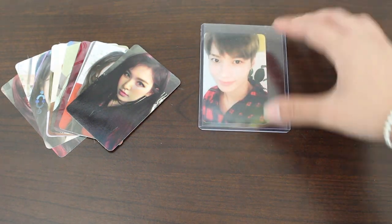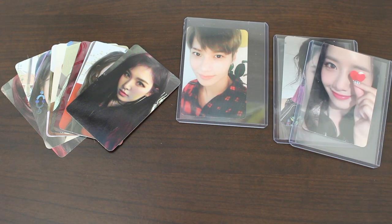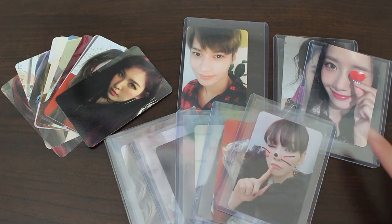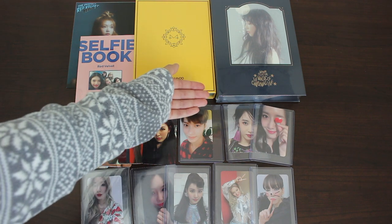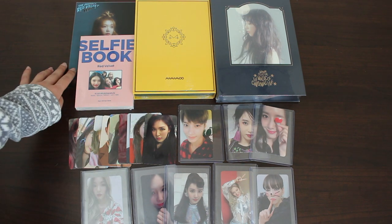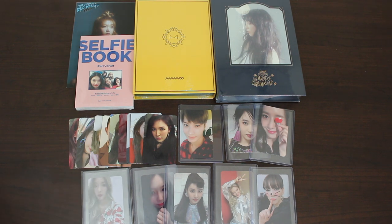So these are the photocards I got this month: nine from one seller, Taemin from a US seller, Yuri and Yuna from a separate order, and the rest of my Girls' Generation cards from the same seller I got Yuna and Yuri from. This marks the end of the video — these were all things K-pop that I bought in the month of March, starting with the things I bought from Music Plaza: Taeyeon's concert DVD, Mamamoo's Yellow Flower, Red Velvet's selfie book, the freebies, and the photocards I bought from three different sellers on eBay. Thank you for watching, bye!